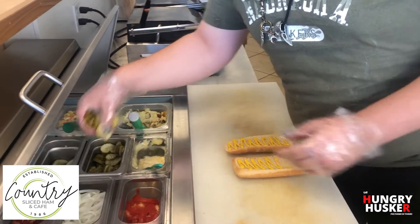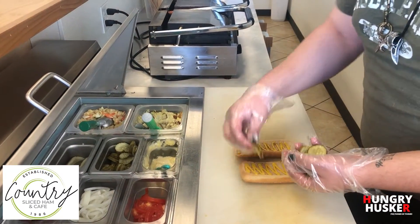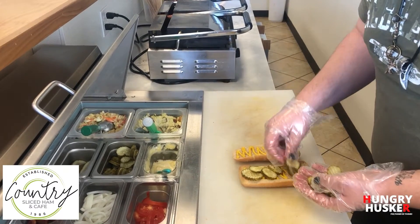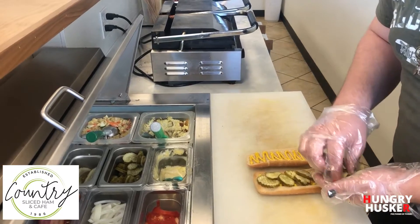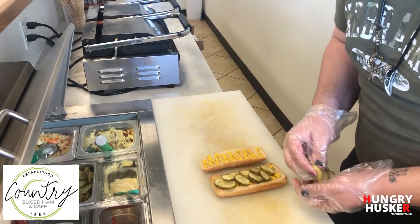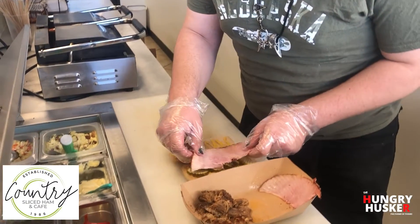Along with that, we go ahead and put on some dill pickle slices, which are my favorite things ever to put on a sandwich. You just kind of stack them on, little by little. Next we're going to be putting on our hot meats.